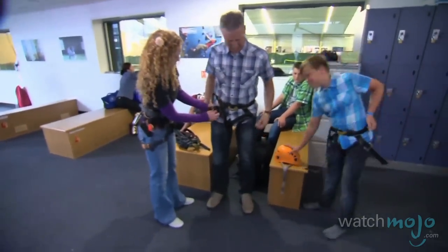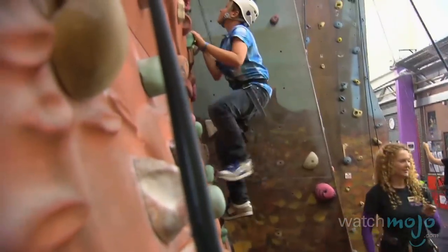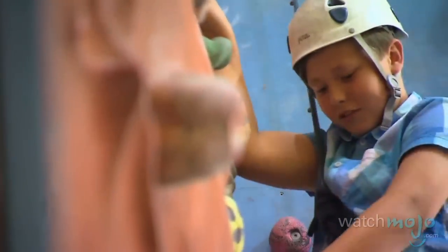If you're interested in indoor sporting activities, head to the Westway Sports Centre. Get some valuable instructions from the helpful guides, and then safely scale the complex's challenging climbing walls. Not only is it a fun activity, it is also great exercise for the whole family.